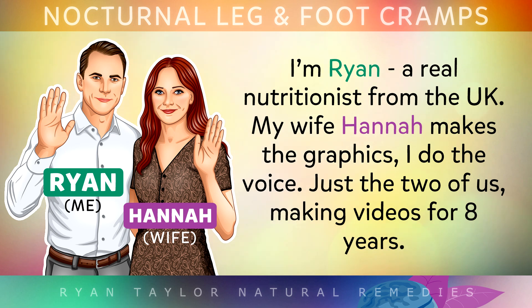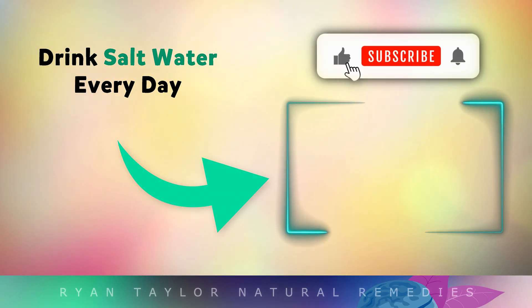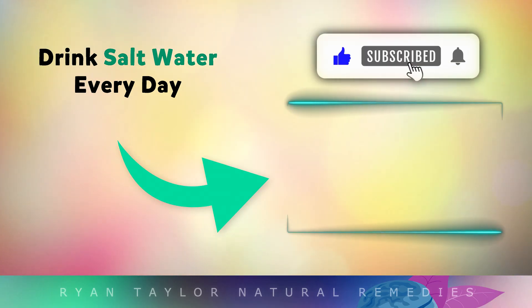I'm not an AI robot by the way — my name's Ryan, I'm a nutritionist from the United Kingdom. My wife Hannah and I have produced over 1,300 videos designed to help improve your life. Many people also like to use a little salt in water every morning for some surprising health benefits, so watch the video on screen now to learn about how this may help you.